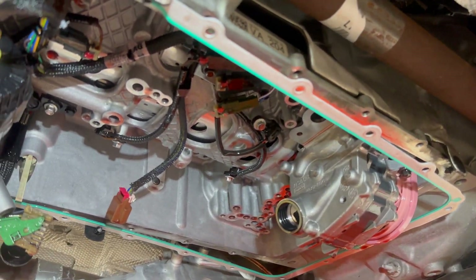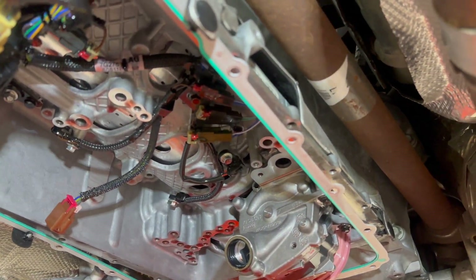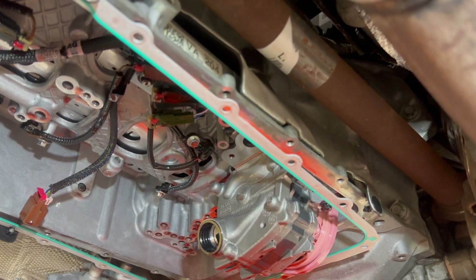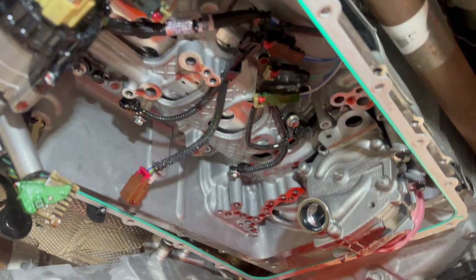This is a 10-speed transmission — I believe it's a 10R60 — it's in a Ford Explorer Sport with the 3-liter V6 twin turbo engine, and it's all electronically shifted. I've got it mostly apart here.